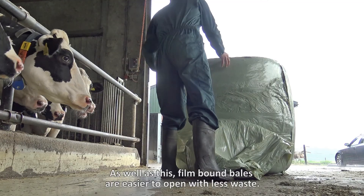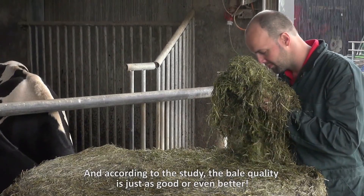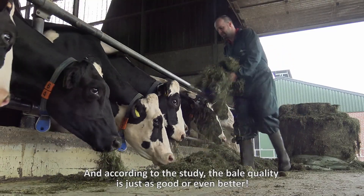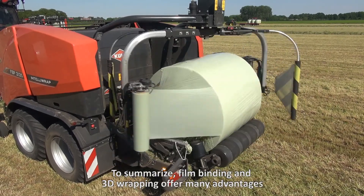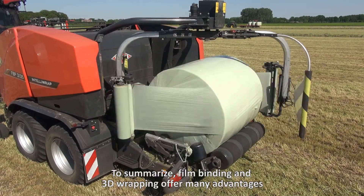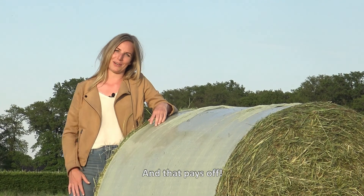As well as this, film-bound bales are easier to open with less waste. And according to the study, the bale quality is just as good or even better. To summarize, film binding and 3D wrapping offer many advantages over net binding and conventional wrapping — and that pays off!